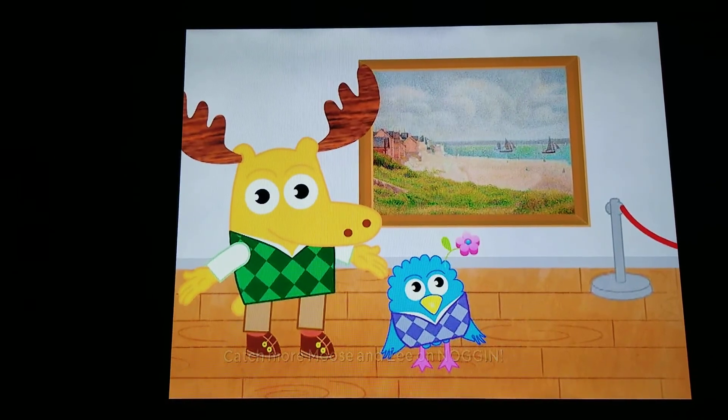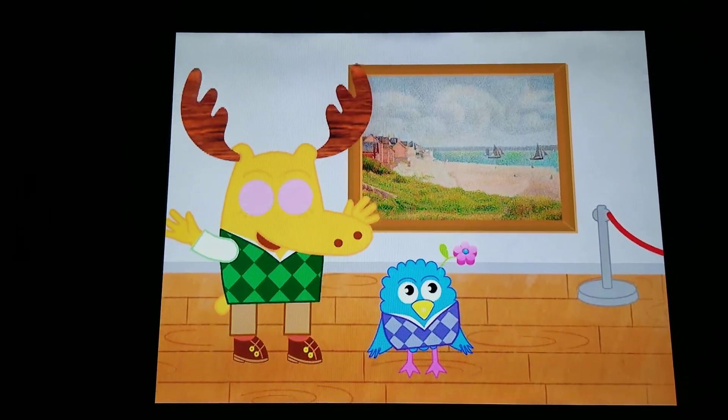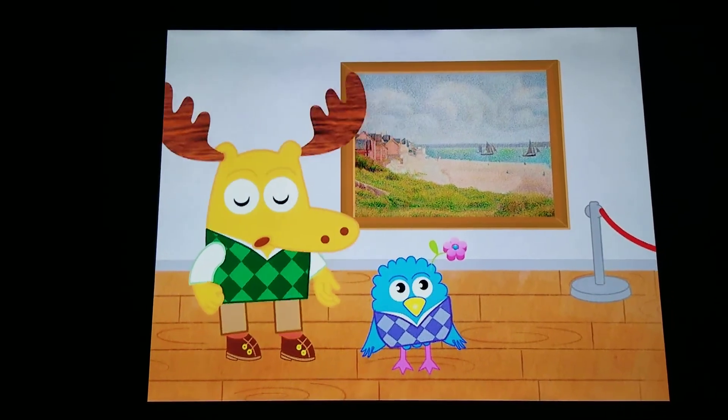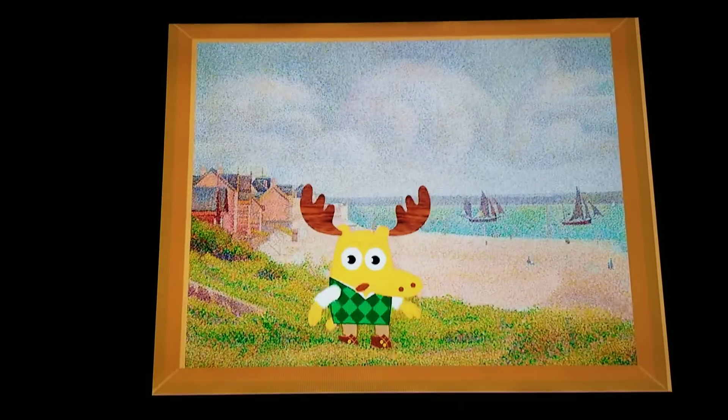Today's moosterpiece is a painting by an artist named Georges Seurat. It's called Le Courtois Looking Upstream. What do you see?